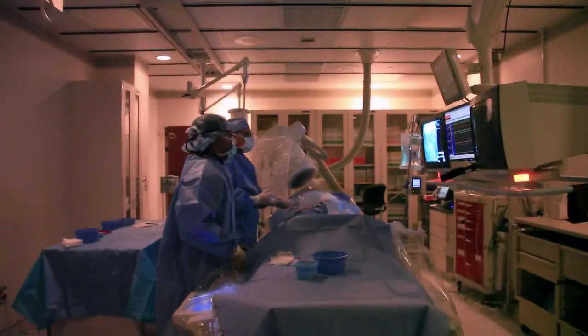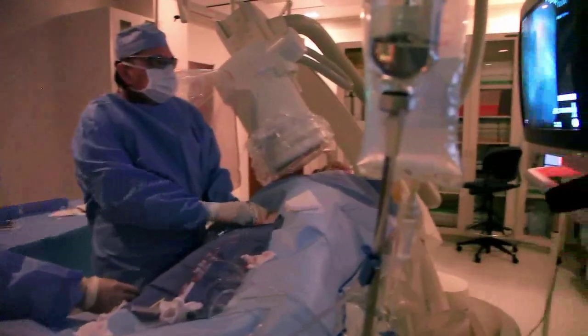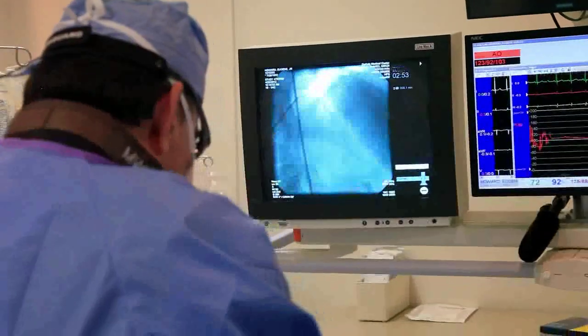Cardiac catheterization is an invasive but usually a very safe procedure that allows the doctor to obtain detailed information about a patient's heart condition. It is mainly done to understand the condition of the patient's heart arteries, which supply blood to the heart, but also to learn about the condition of the patient's heart chambers and valves.